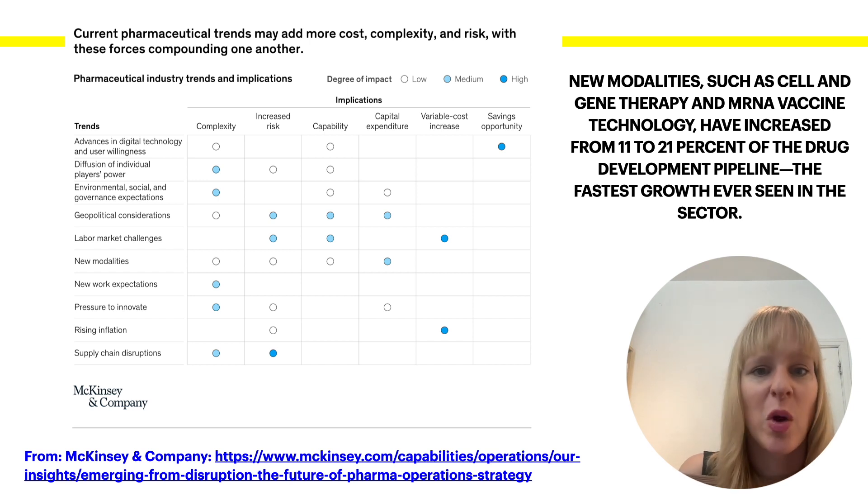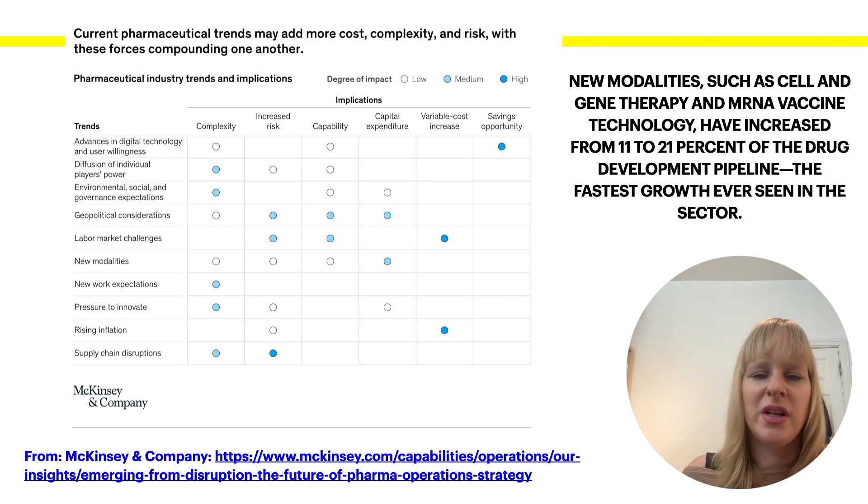The first thing to consider is that there are rapidly growing numbers of new treatments coming onto the market — for instance, cell and gene therapy, but also different vaccination technologies after the COVID pandemic. Normally this is a slow process, but these have risen from 11 to 21 percent of the drug development pipeline — this is really exponential growth, far faster than the sector has ever seen. This means many more things suddenly need to be implemented, and the skill set is rapidly changing.